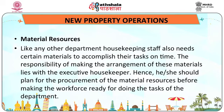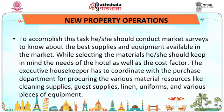Material resources: like any other department, housekeeping staff also needs certain materials to accomplish their tasks on time. The responsibility of arranging these materials lies on the executive housekeeper. He should plan for the procurement of material resources before making the workforce ready. To accomplish this, he or she should conduct a market survey to know about the best supplies and equipment available, keeping in mind the needs of the hotel as well as the cost factor. The executive housekeeper has to coordinate with the purchase department for procuring cleaning supplies, guest supplies, linen, uniforms and various pieces of equipment.